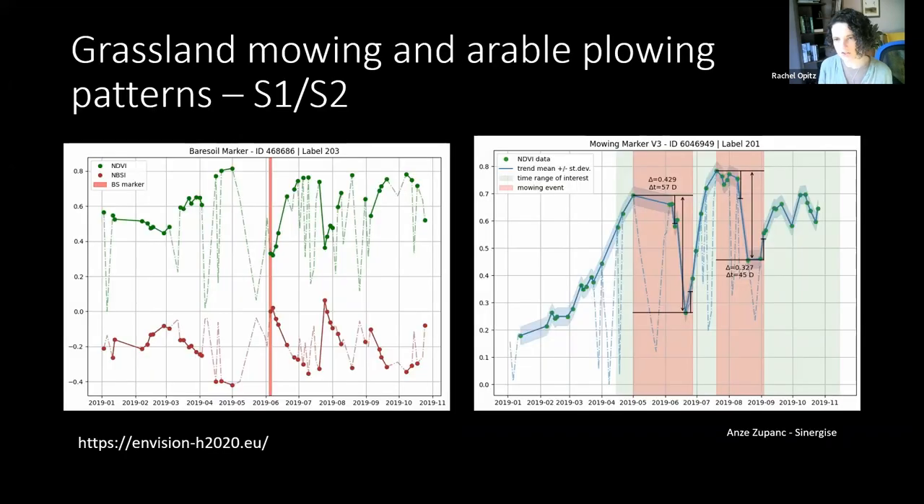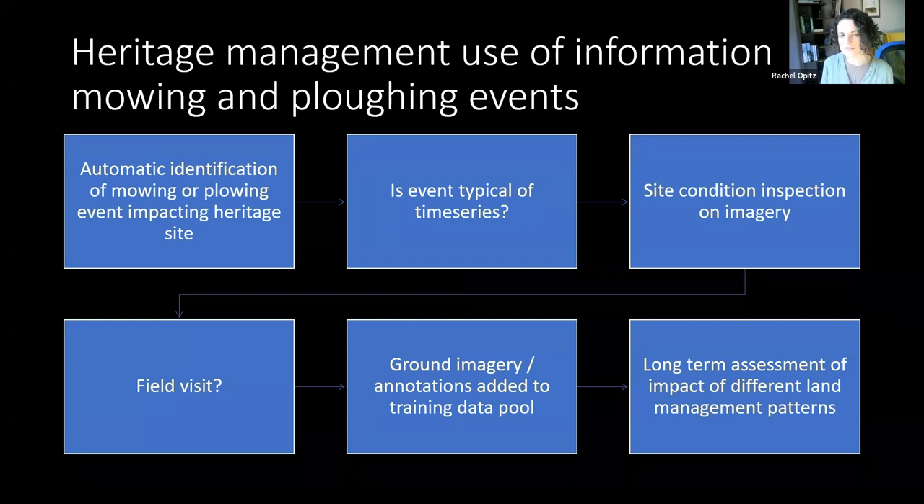This builds on work from the EnVision Horizon 2020 project, which uses combined Sentinel data sets with machine learning to detect ploughing and mowing events on a per-field basis. We could take those automatic identifications of mowing and ploughing events, look at our register of known archaeological and heritage sites, assess whether the event is typical of the time series — and if not, inspect on higher-resolution imagery, maybe make a field visit. Then, based on the field visit, make ground annotations, take images, and feed that back into the pool of training data used in the machine learning algorithm, building up long-term assessments of the impact of different land management patterns.